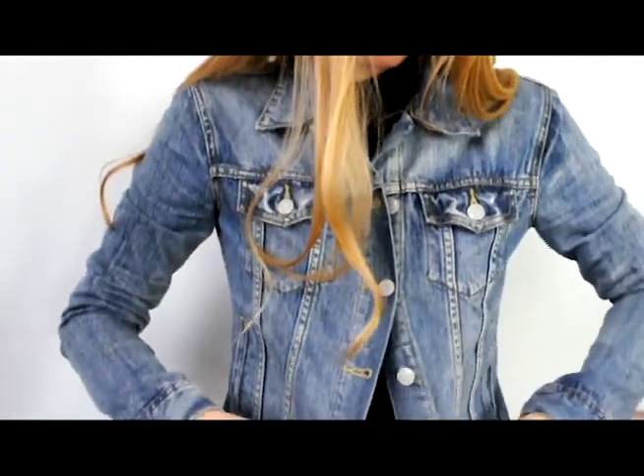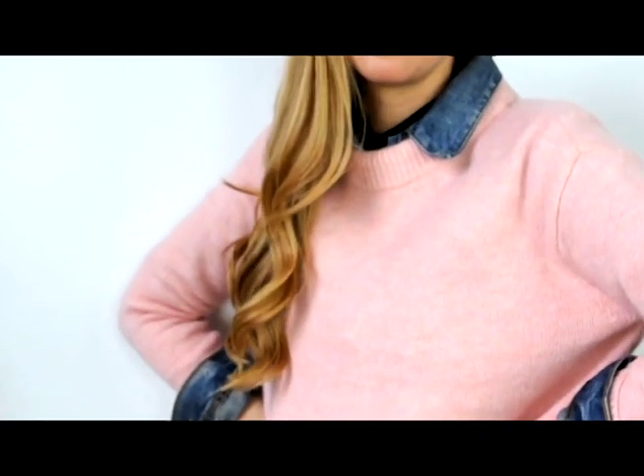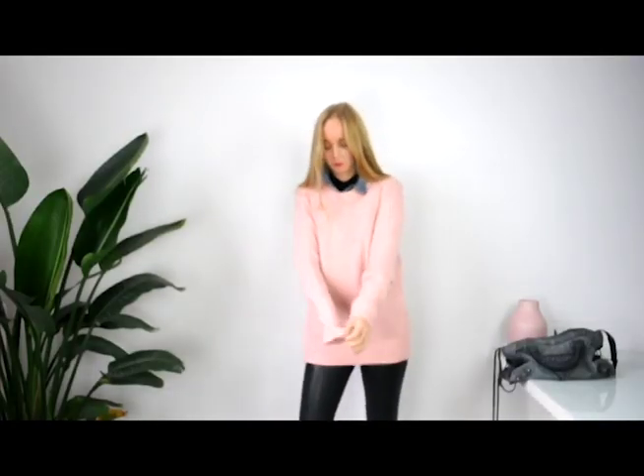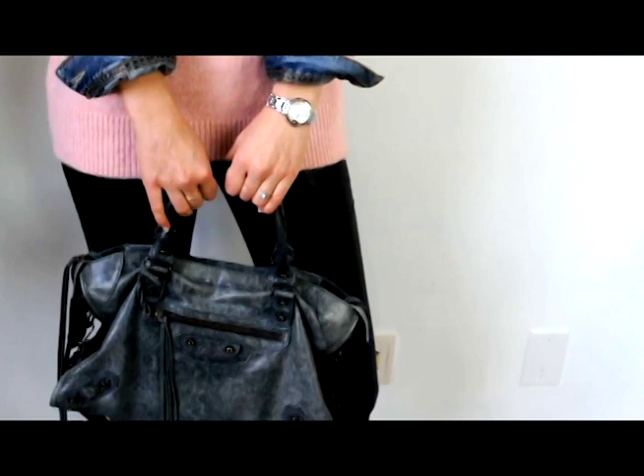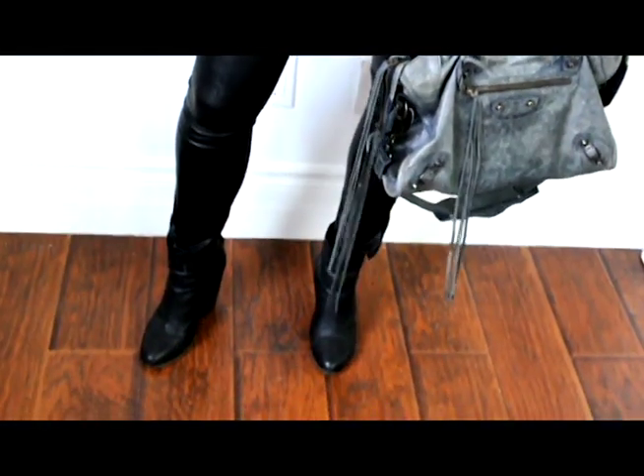I love keeping things cozy and comfortable on the weekends. Here I changed up a typical denim look by layering the jacket underneath and wearing a cozy knit on top. I added a little interest by pairing it with these pants that are leather in the front and denim on the back, and my go-to black ankle booties.